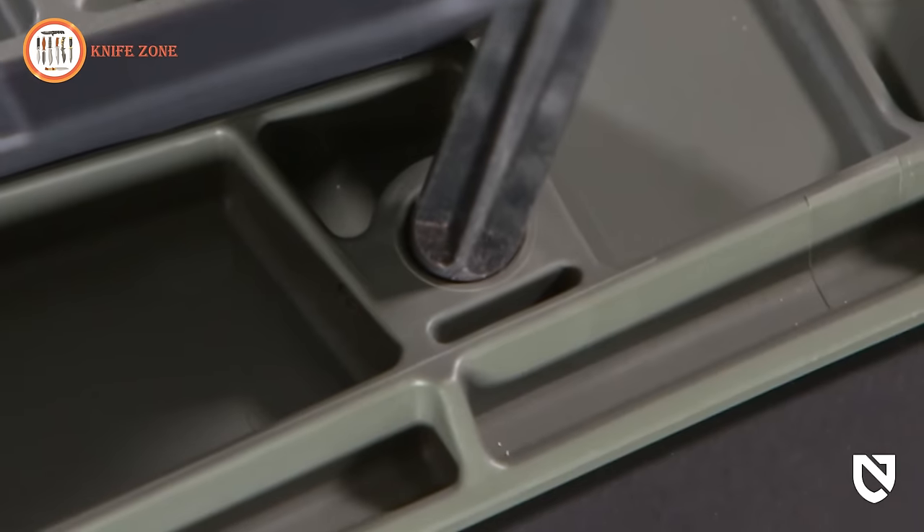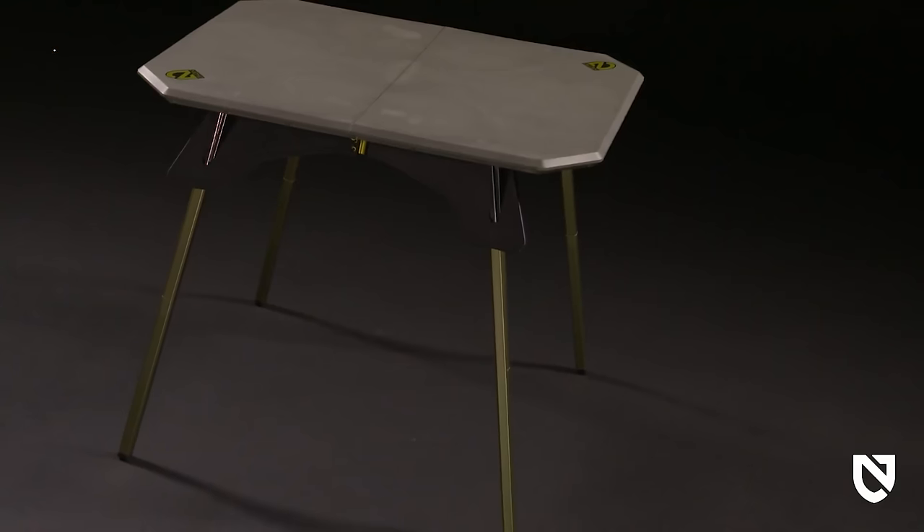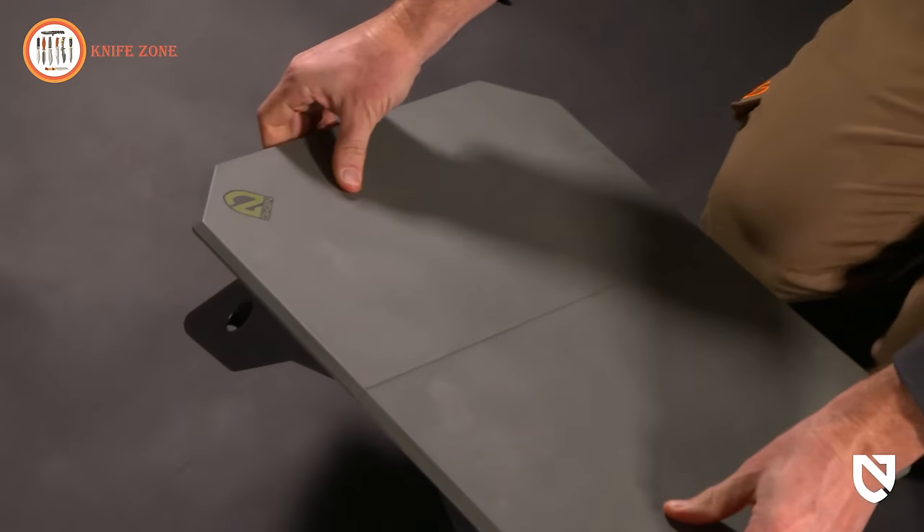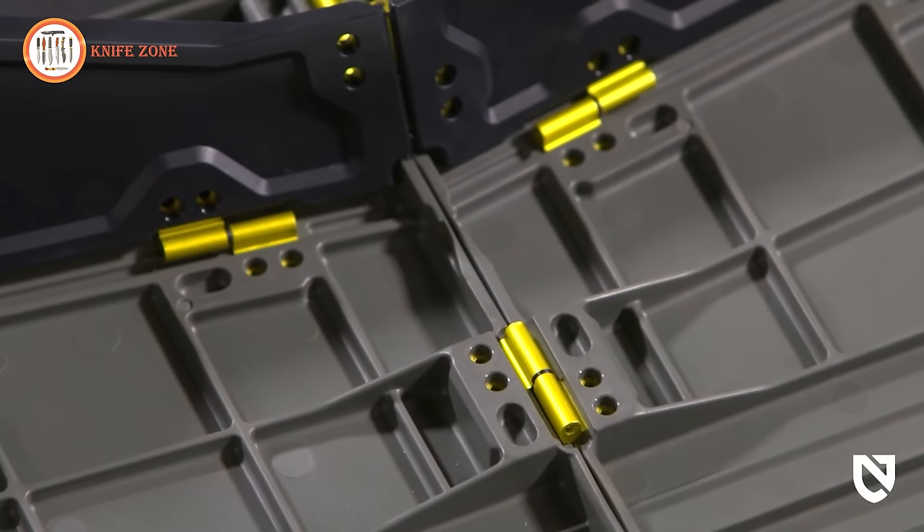Alternatively, deploy hidden legs that twist and lock into place for a side table height. The sleek design and high-quality hardware of Moonlander exceed expectations in durability and aesthetics.